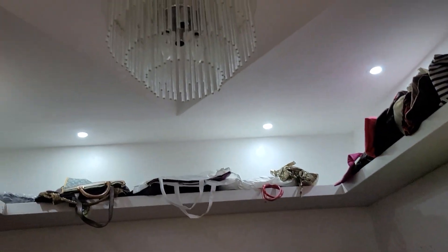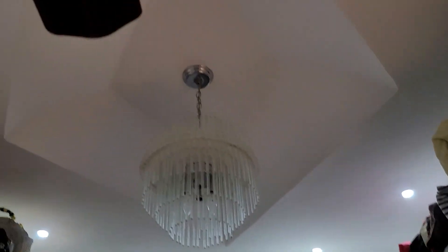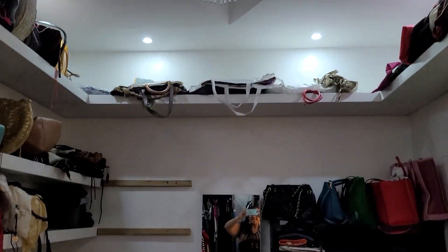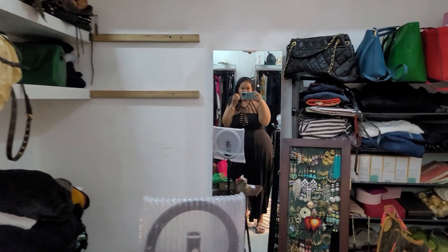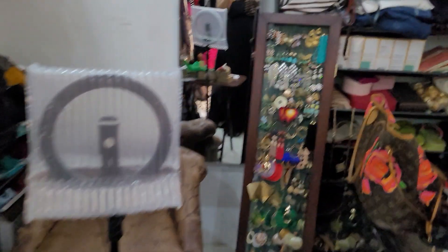I can show you the ceiling as well. The blade you're seeing — I have a fan in my closet because it gets hot when you're getting ready and you just don't want to be hot. So that is the closet tour for this side. Tune into the next episode so you'll see the other side and my plans for it.